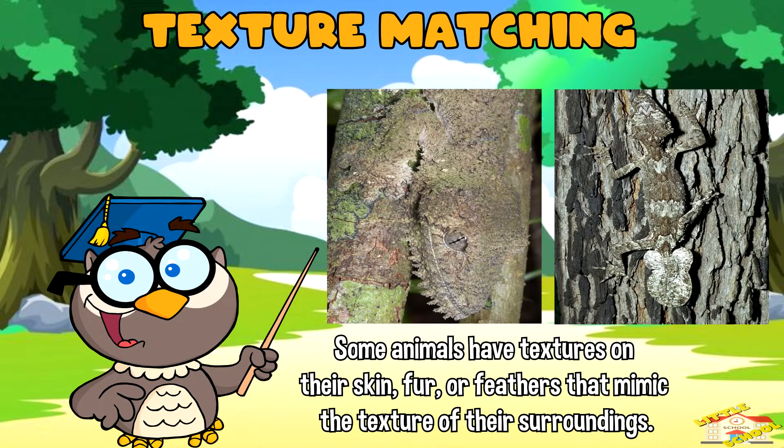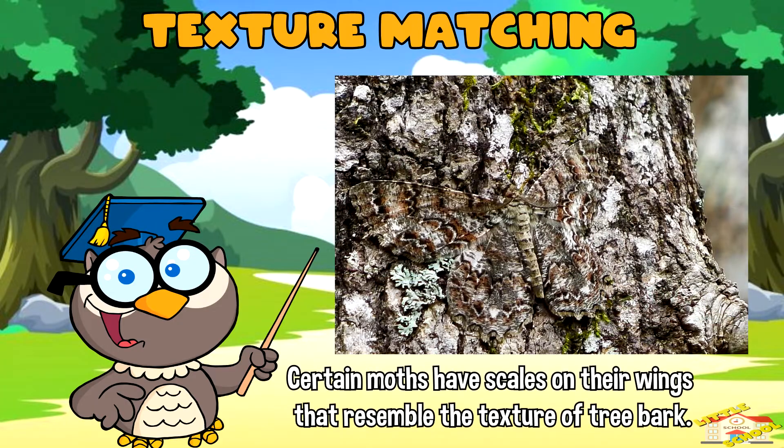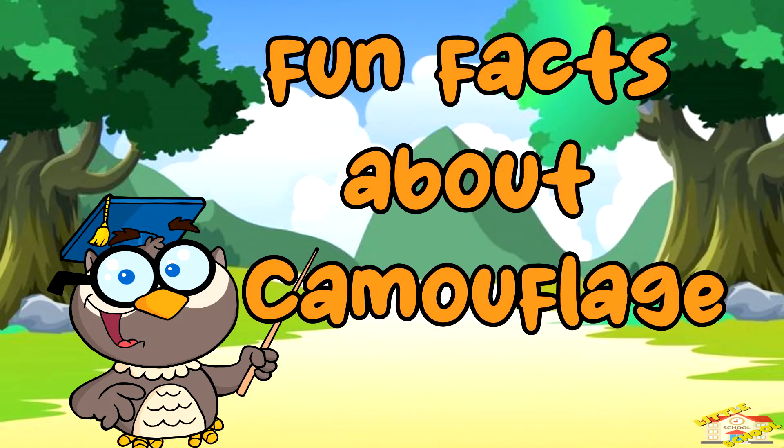Texture matching: some animals have textures on their skin, fur, or feathers that mimic the texture of their surroundings. For instance, certain moths have scales on their wings that resemble the texture of tree bark, allowing them to blend in when resting on tree trunks.